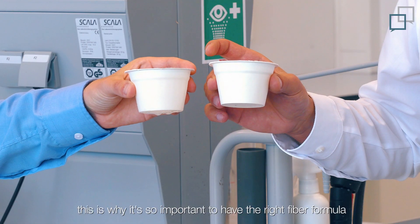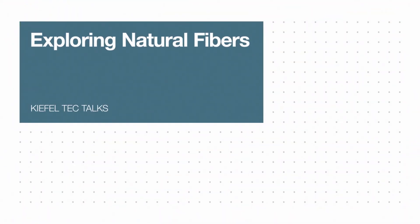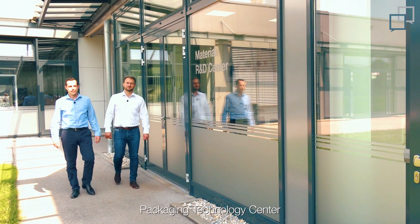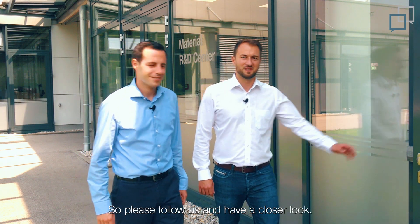Look Armin, and this is why it's so important to have the right fiber formula for each application. We recently opened our packaging technology center with integrated material R&D center, which is the starting point for every customer and product development. So please follow us and have a closer look. Let's go!